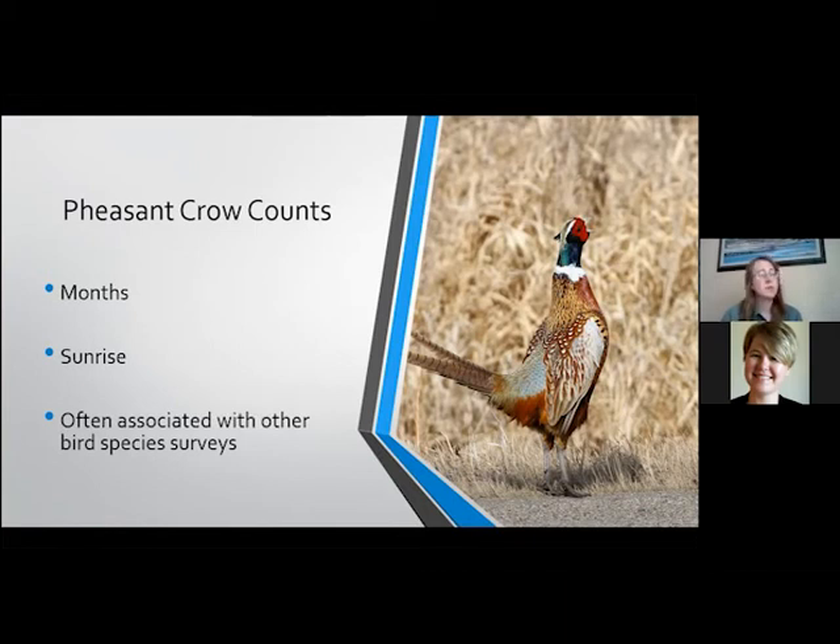Oftentimes when we're doing pheasant crow counts, it's not hard to also survey at the same time for other bird species that share their habitat — things like Eastern Meadowlarks, Loggerhead Shrikes, or even Bobwhite Quail.